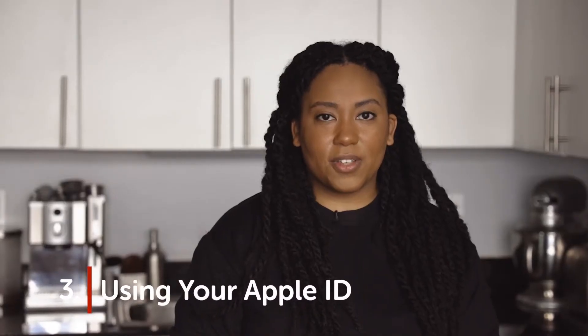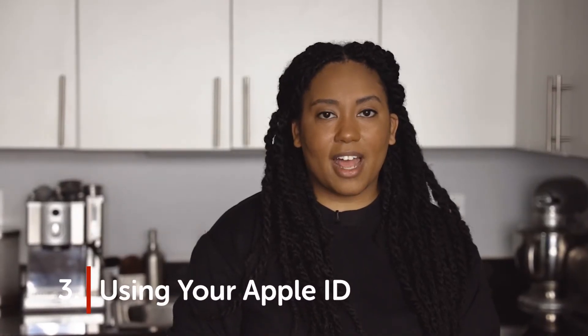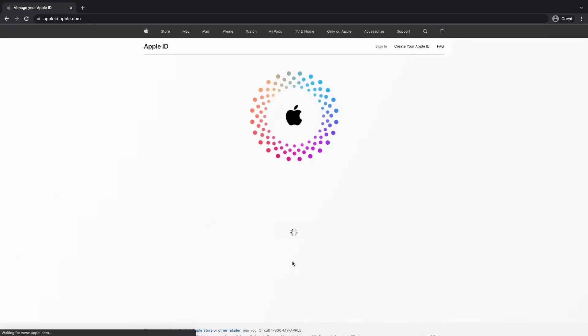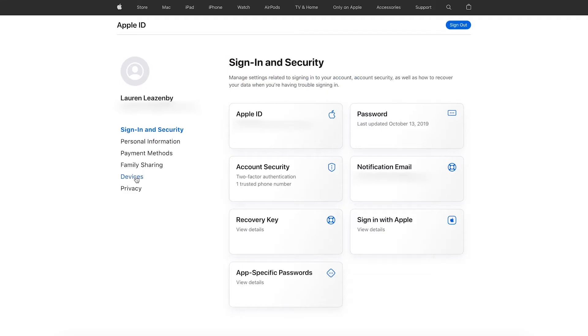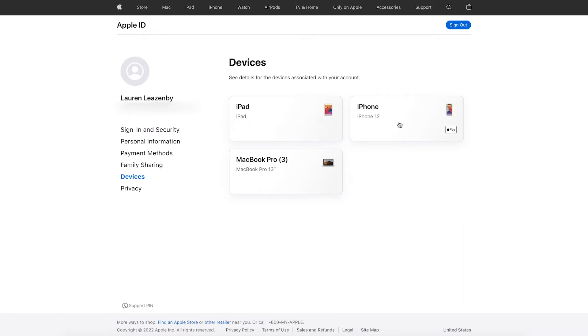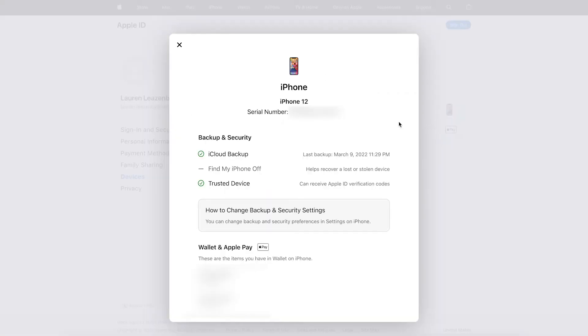iPhone method three: using your Apple ID. You may need to access your serial number, but you may not have your phone or your phone won't turn on. Try these steps: on your computer, go to appleid.apple.com. Sign in with the Apple ID you use on your iPhone, click Devices, then select your iPhone. Your serial number should be listed.